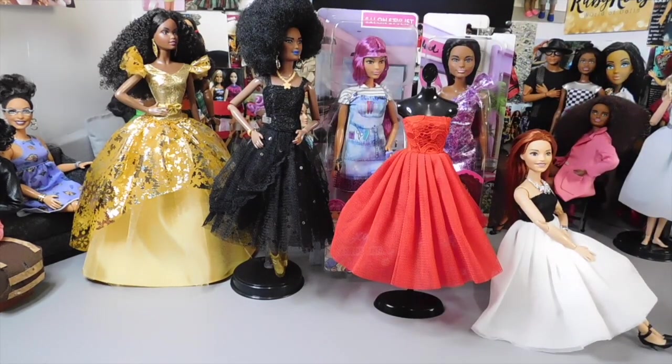Hello, doll lovers! It's Ruby Reds World of Dolls — welcome back, thank you so much for stopping by. I hope all is well, fantastic and fabulous your way. Here in Ruby Reds World of Dolls we have some dresses we like to showcase that we picked up from AliExpress, and I have two Barbies that I would like to unbox and share with you guys as well.